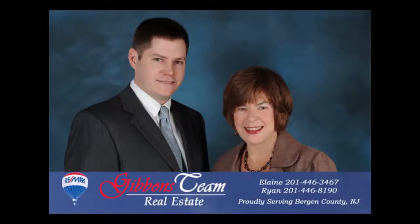Thanks for watching this property video, presented by the Gibbons Team of RE/MAX Real Estate Limited in Oradell, New Jersey. If you have any questions about this property or any other properties, or would like an evaluation of your home, please feel free to contact us. Thank you.